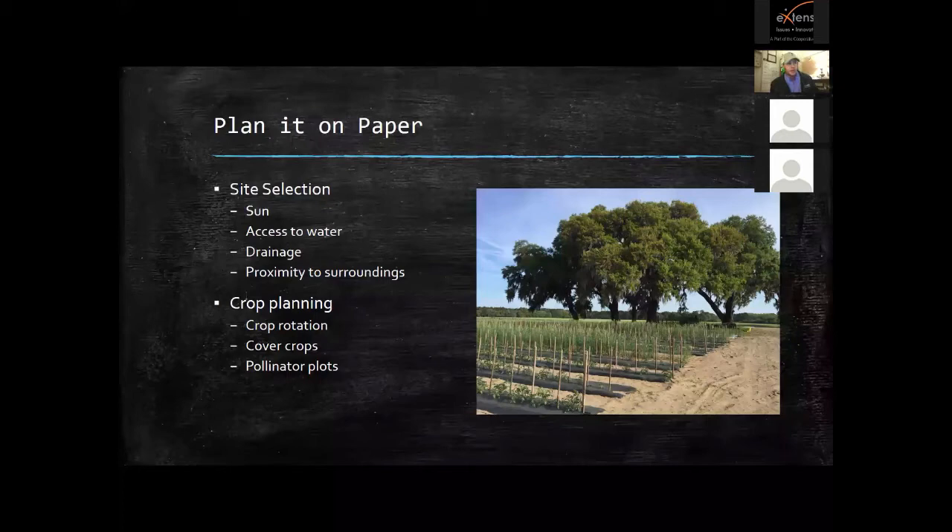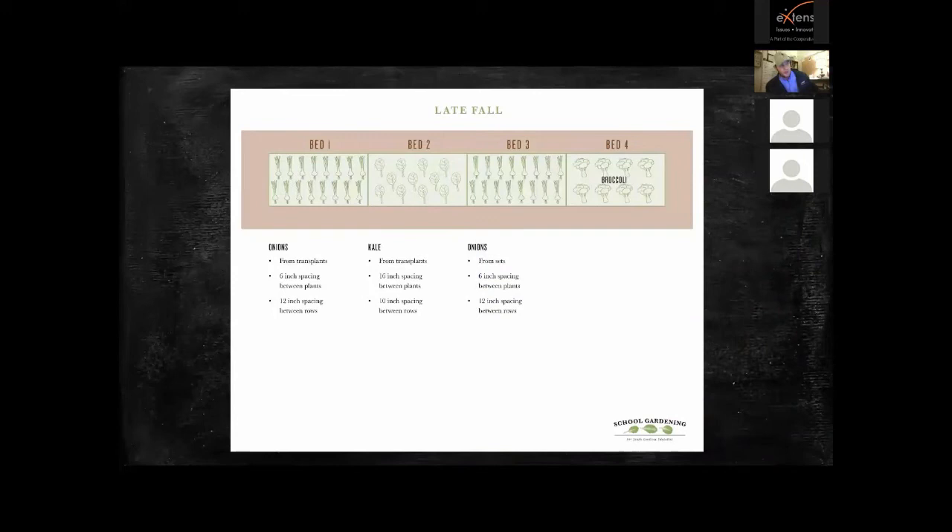I like to tell folks to work in crop rotations, cover crops, and pollinator plots. We have a school gardening program here in South Carolina, and each season the schools rotate within beds what they're planting — seasonally and by bed. This gives a road map of what you're going to grow and how, including spacing between plants, and whether you're growing from sets, transplants, or seed. A lot of plants do better as a transplant while others do better direct-seeded, so knowing this gives plants the best start possible.